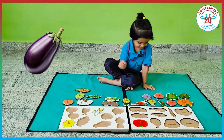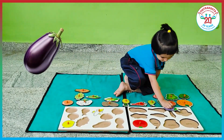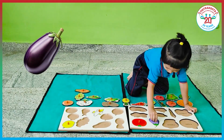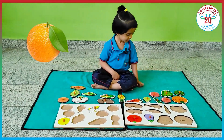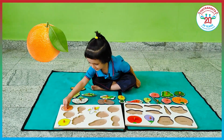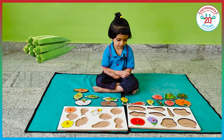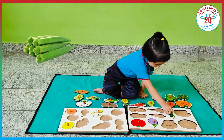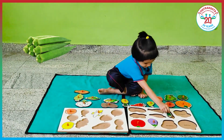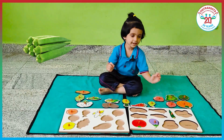Brinjal. Brinjal. Orange. Orange. Ladyfinger. Ladyfinger.